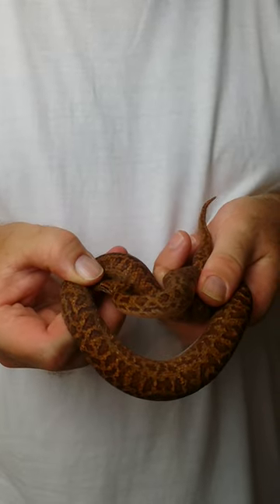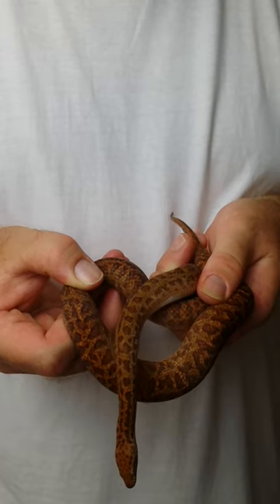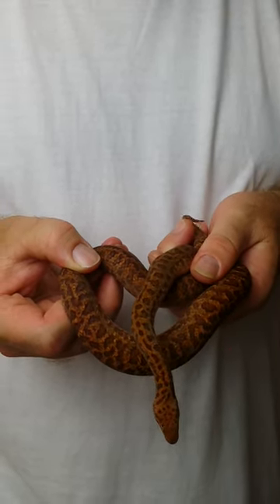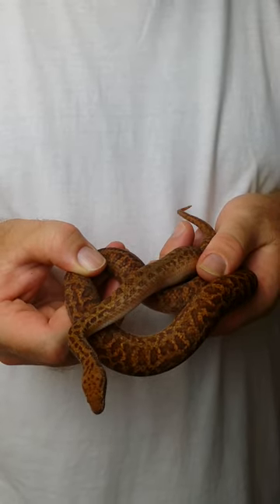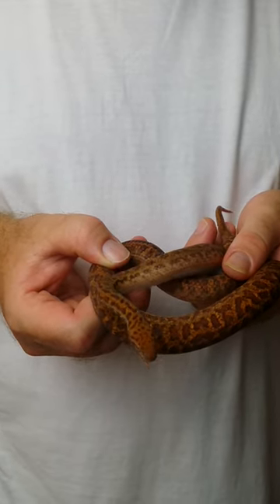The only downside is when they're hatchlings they can be a little bit problematic to get feeding. Once they're established and going really well, they make perfect pets — they are no different to almost any other of the children's pythons, and just an absolute spectacular looking animal.